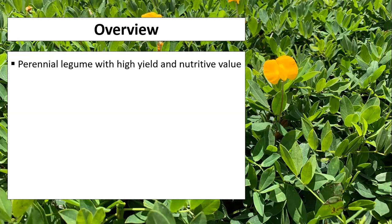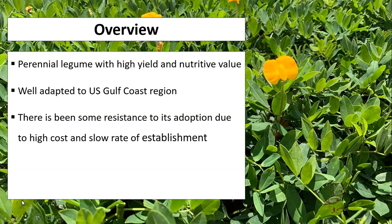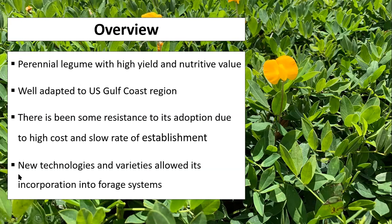Rhizoma peanut is a perennial legume with high yield and nutritive value that's originally from South America, and it's well adapted to the U.S. Gulf Coast region. In the past, there's been some resistance to its adoption due to high cost and slow rate of establishment, but currently new technologies and varieties have allowed its incorporation into forage systems.